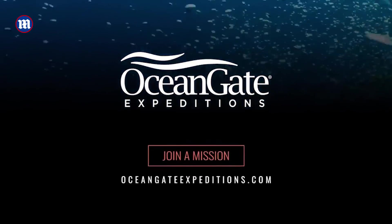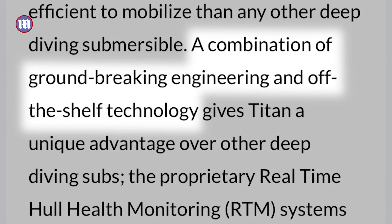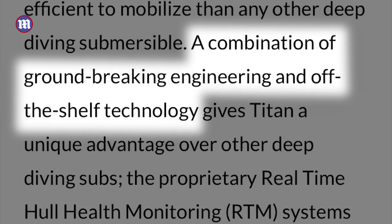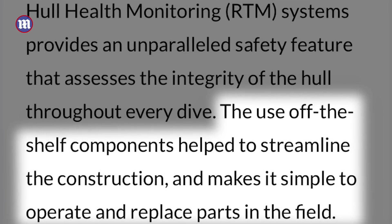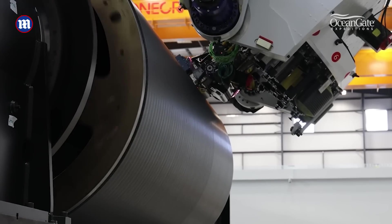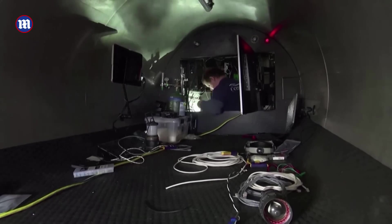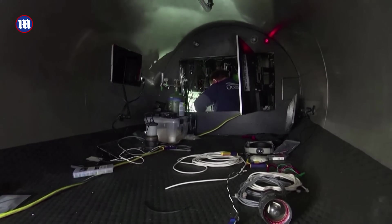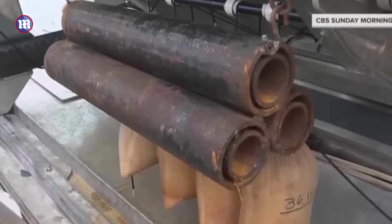OceanGate, the company which owned the sub, said on its website that it was a mixture of bespoke engineering and off-the-shelf parts. They said this made the sub easy to fix. But the decision to use these components has now been called into question. David Pogue, a reporter who took a ride on the sub last year, reported it used lighting and handles bought from Camping World, and rusted scaffolding was used as ballast.